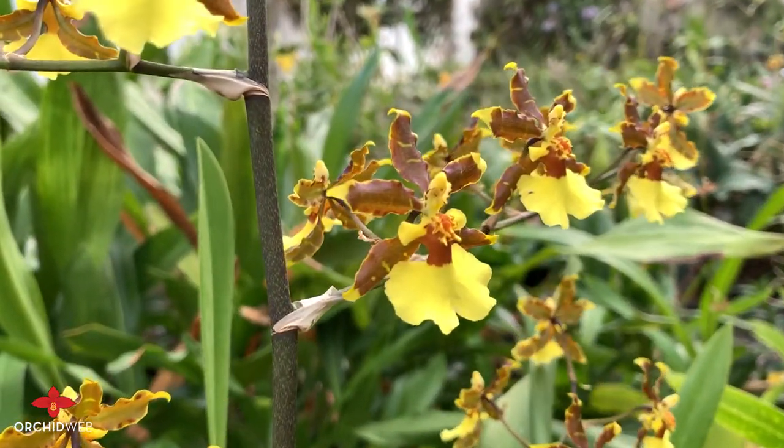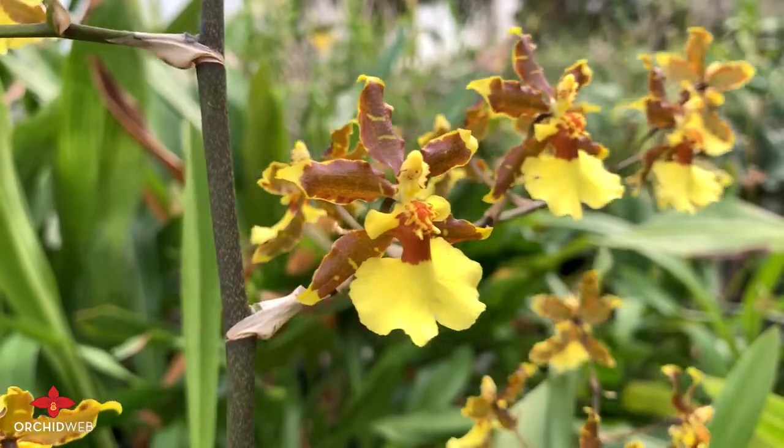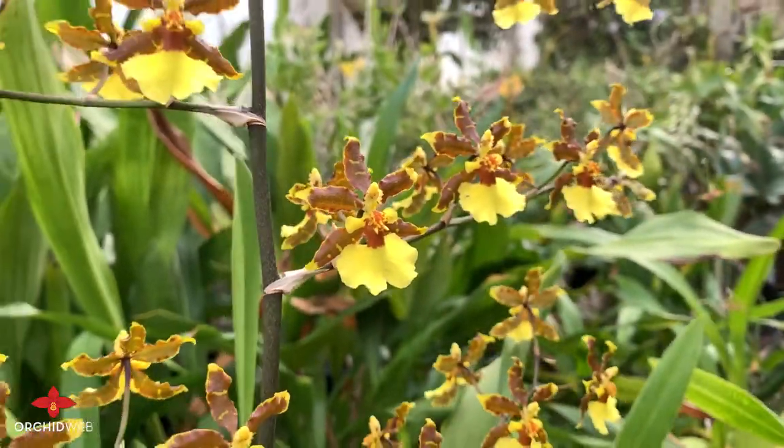We really like this plant. The display is really nice, the way the flower spikes present themselves laterally, filling up the spike.